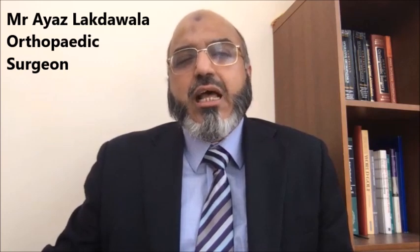Knee replacement is usually a last resort when most of these non-operative measures — sometimes called conservative measures — have not worked or have failed.